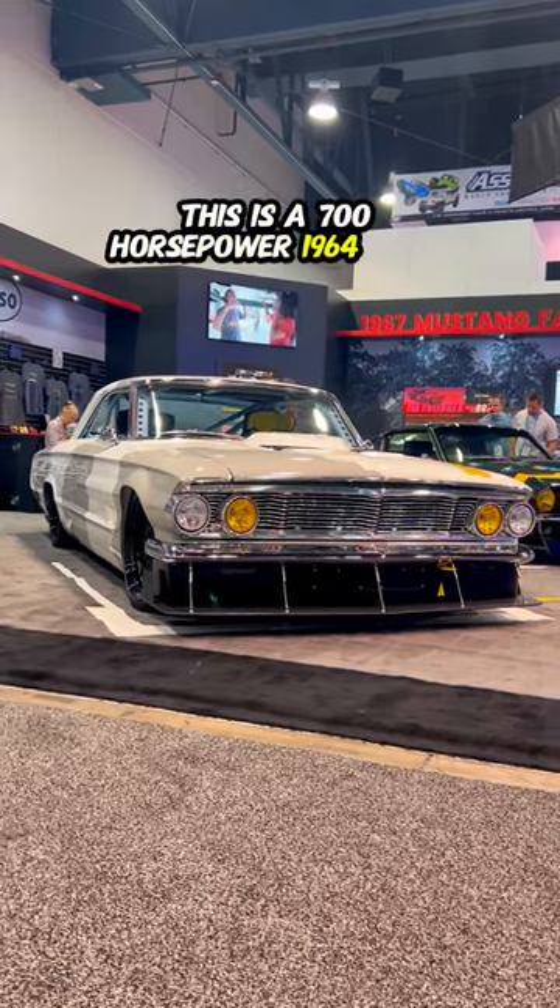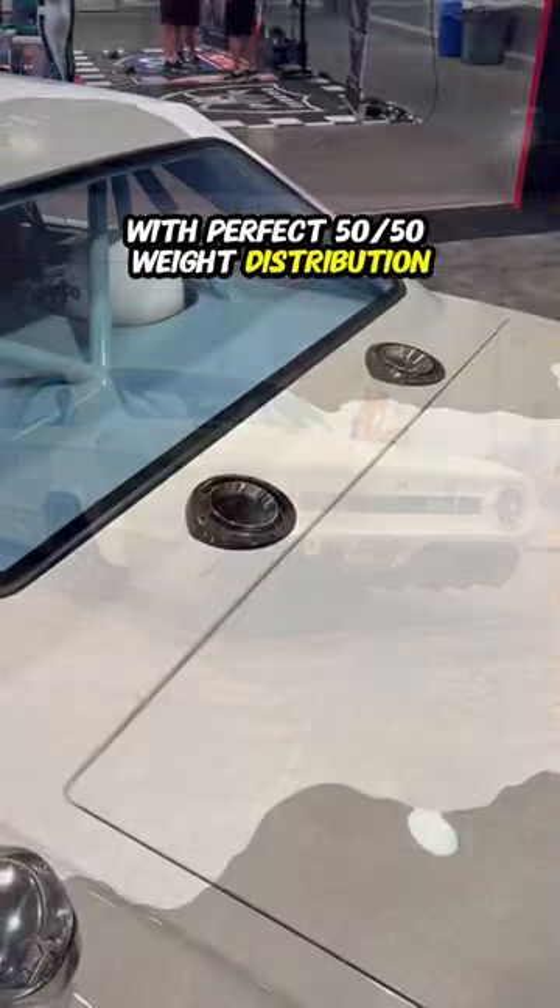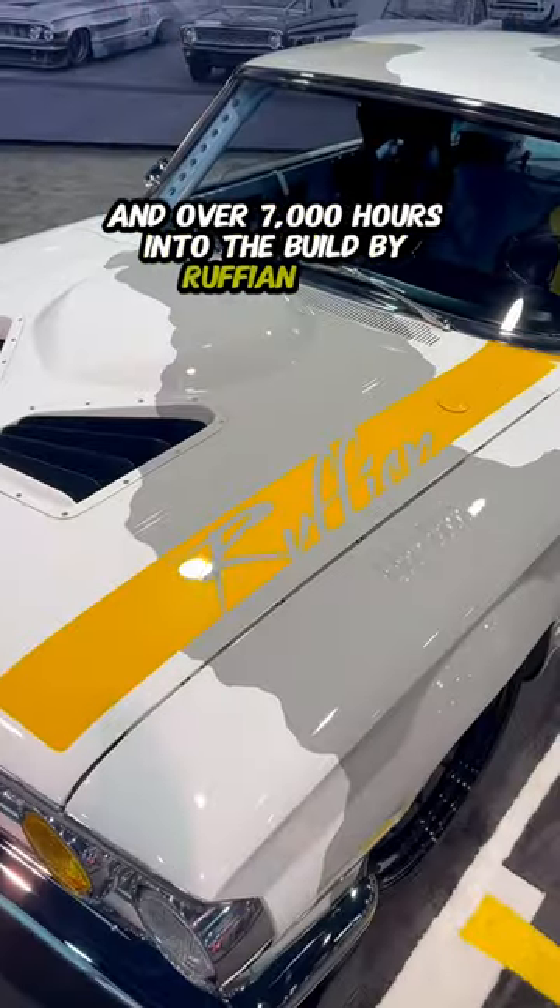This is a 700 horsepower 1964 Ford Galaxy with perfect 50-50 weight distribution and over 7,000 hours into the build by Ruffian Cars.